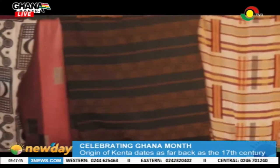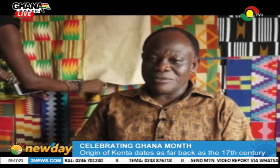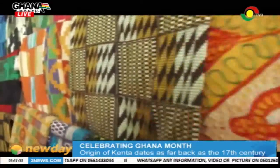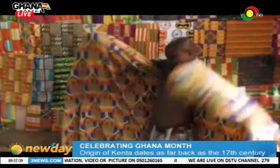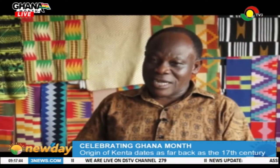So they thought this could be used to cover the human body, and decided to go and show it to the chief of the town. The chief of the town was called Bobie Ansan at that time, and the two men were Krogu and Ameao — they were brothers. When they showed it to the chief of that town, who was also under a chief, they went and showed it to the king of Ashanti, who was the first Asantehene, Osetutu the First.